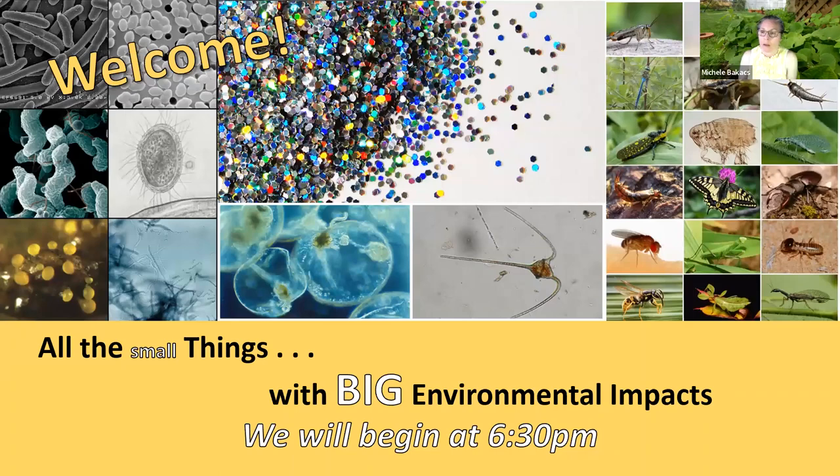Hi everyone. Welcome to our joint webinar series — our joint programming of the Earth Day Everyday Programming and our Marine Extension Program Seminar Series. I am Michelle Bacchus and I'm with Rutgers Cooperative Extension. I'm a county agent with Middlesex and Union County and associate professor at Rutgers University.